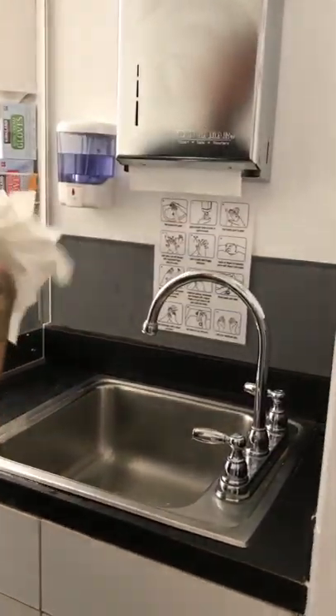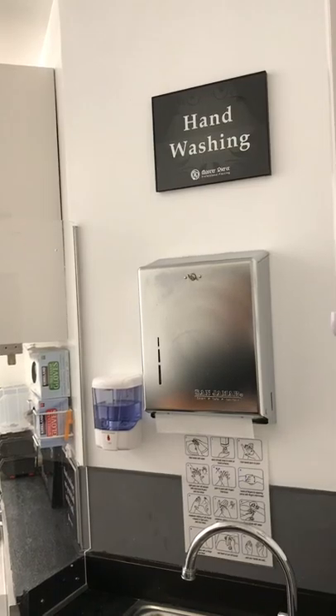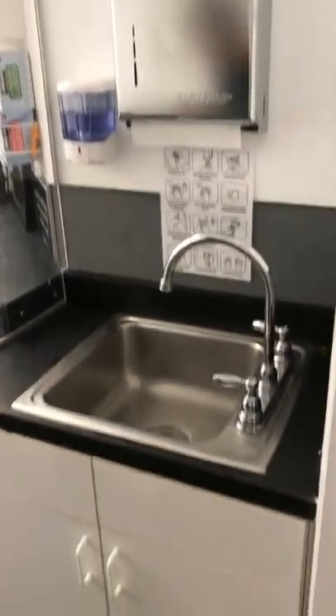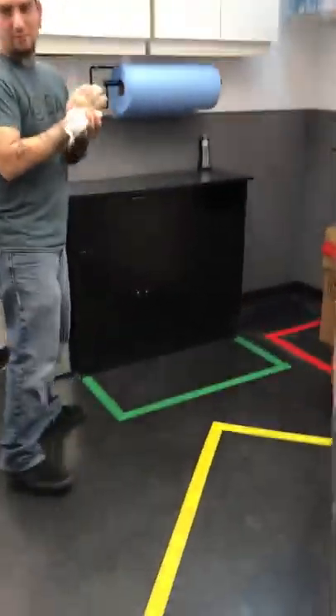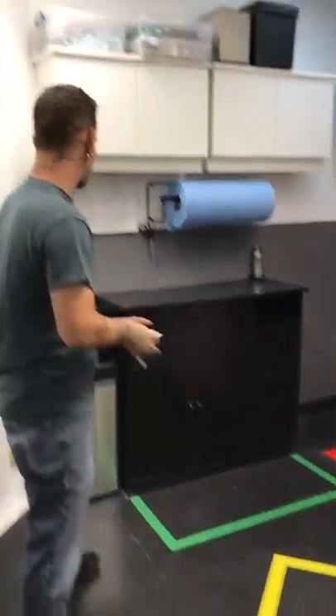There's instructions right there. Over here we have a designated hand-washing sign. You've got your green here, green here, and green here — these are going to be places where things are clean. Once you leave here you're probably going to be clean as long as you actually wash your hands.